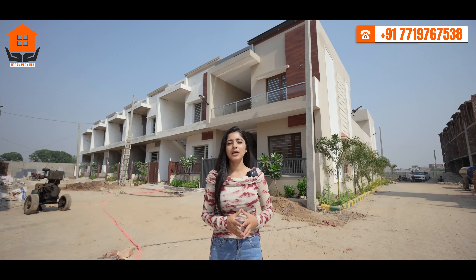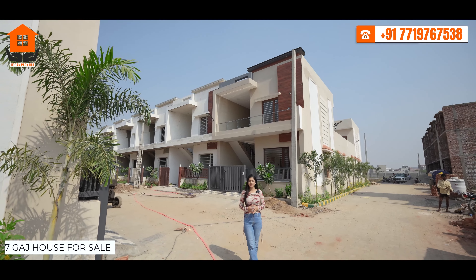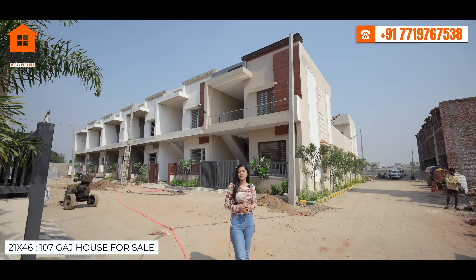This house is 107 Gaj. If we talk about dimensions, it is 46 feet.